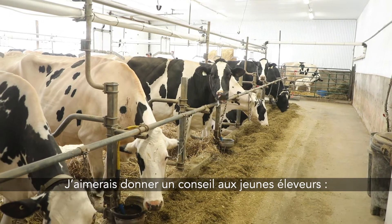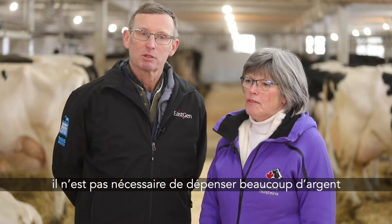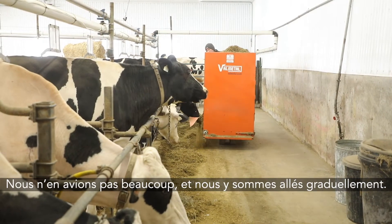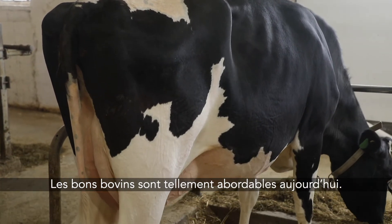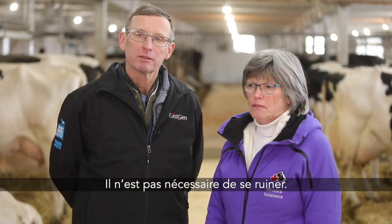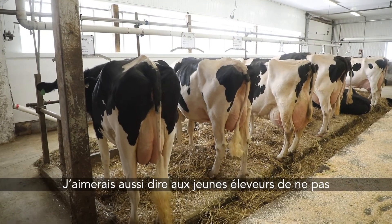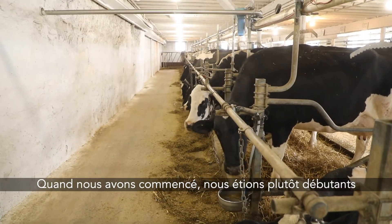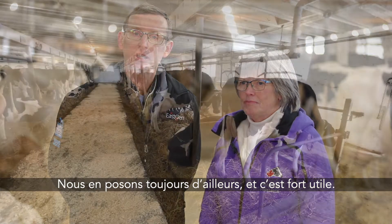I just want to give some advice to young breeders: if they're aiming for a master breeder shield, don't think they have to spend a lot of money to get there. We weren't able to and we just worked our way up. Good cattle are so affordable right now that you don't need to break the bank to get some. Really take your time and look at it that way. I also want to tell young breeders — don't be afraid to ask people questions. When we started we were pretty green as well and we had to ask all kinds of questions, and we're still asking questions. There's so much good information out there.